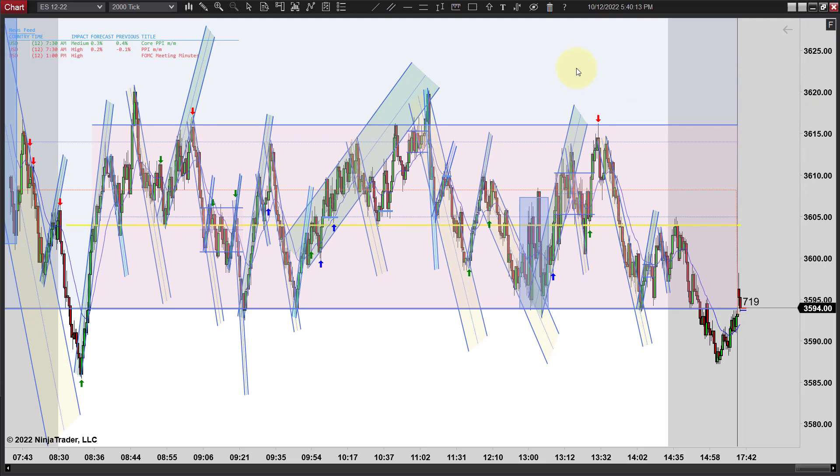We'll see what tomorrow brings — it wouldn't surprise me if we just get more of the same. I'm going to wrap it up and we'll be back again to do it tomorrow. I'm done for today — this is Mac with PriceActionTradingSystem.com, and we'll see you next time.